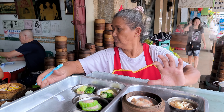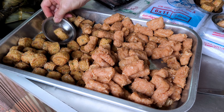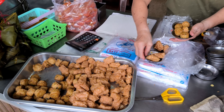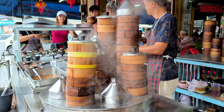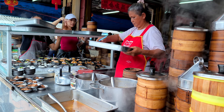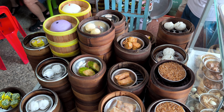The best part? You get to pick your favorites, and they steam them to perfection right in front of you. After making our selection, we watch in anticipation as the staff carefully steams our chosen dim sum. The process is mesmerizing, with steam rising as each dish is prepared, ensuring that every bite arrives at our table hot and bursting with flavor.